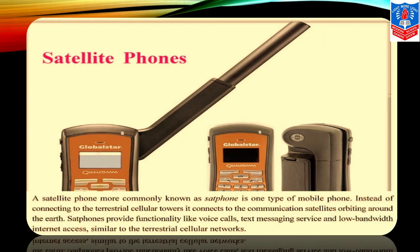A satellite phone, more commonly known as a CETA phone, is one type of mobile phone. Instead of connecting to terrestrial cellular towers, it connects to communication satellites orbiting around the earth. A CETA phone provides functionality like voice calls, text messaging, and low bandwidth internet access, similar to terrestrial cellular phones, but it works directly through a satellite connection.